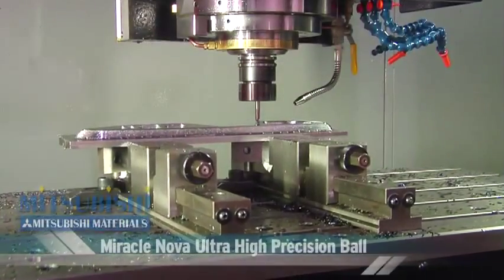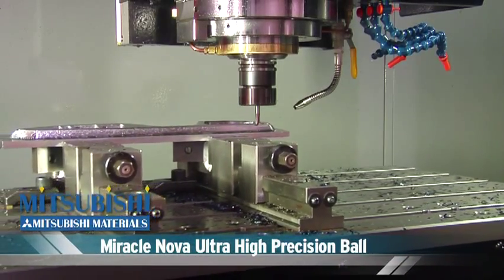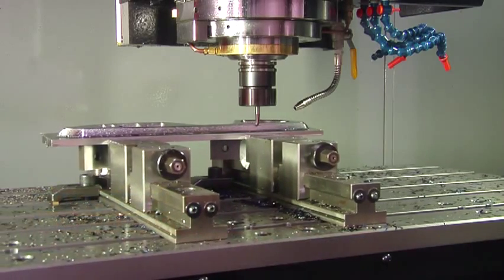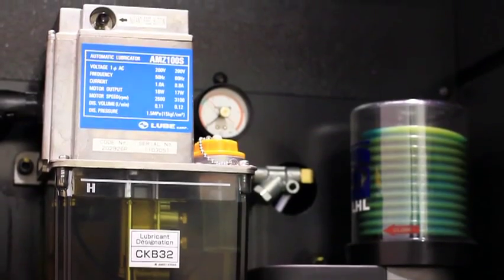The VB53 also comes with an automatic grease lubrication system standard. This means no waste oil contamination of the coolant, and our cartridge-based design makes it very easy for the operator to replace.